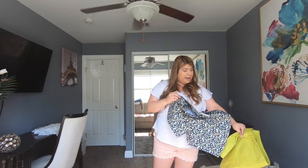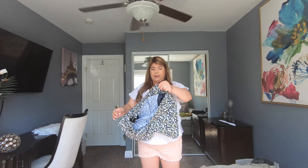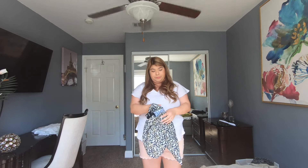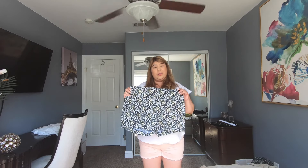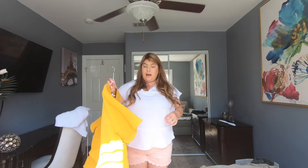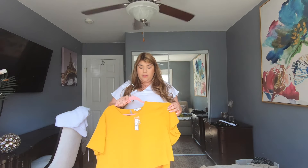I also got a pair of buttoned shorts in the chartreuse color in a size 18 — you guys know I love this color. And lastly, I mentioned I got the patterned shorts to match the pull-on pants, so these are the extra large pull-on shorts in the matching print. They are just so stretchy and flattering — going to be so cute for summer.